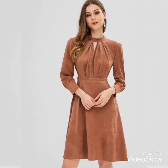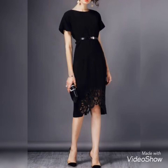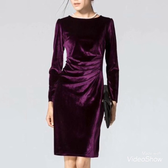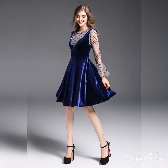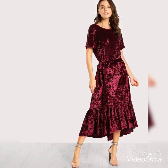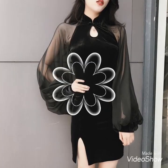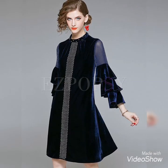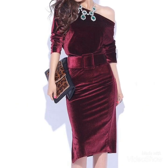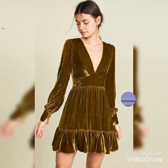Agar aap koi designs pasand aate hai, humari video ko like kariye ga, share kariye ga as much as you can. Viewers, agar aapko humari collection pasand aati hai aur aap yeh benwana chahte hain, to aap screenshot le sakti hain kisi bhi design ka aur aap apne tailor se ya jis se bhi aap chahain benwaa sakti hain. Mujhe umeed hai ki aapko yeh designs pasand aayenge. To viewers, agar aapko pasand aaye to humari channel ko subscribe kar dein, like kar dein, share kar dein.